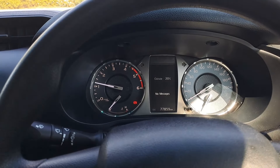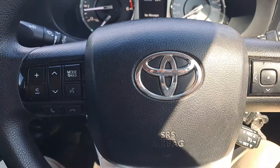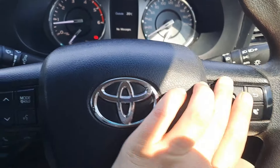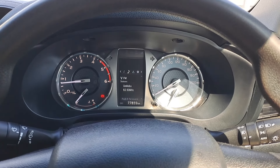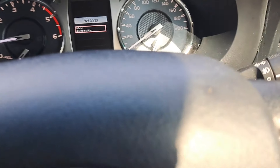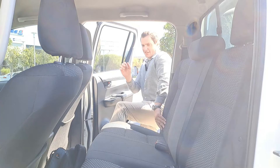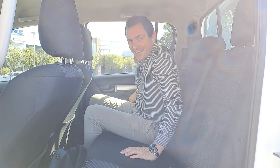The steering wheel controls are all here — phone calls, volume, and different driving modes. On the right stalk you control the instrument cluster display to cycle through various settings. Cruise control is also standard on this bakkie, which is a very nice feature. It also has auto headlights — just pop it onto auto and they switch on automatically.